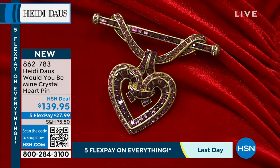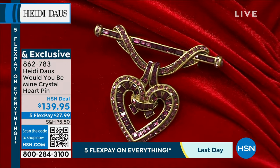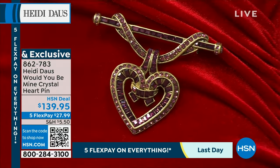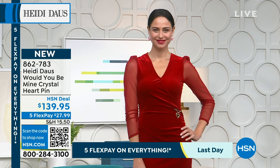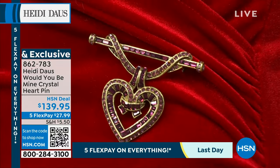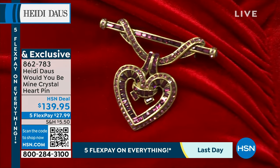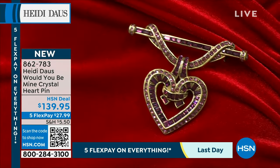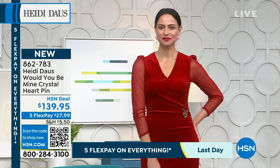A winter wool coat — usually black or camel — update it with a beautiful pin and it turns into a whole new look. People compliment it. You walk into a room and everyone says 'wow, look at that coat' — but it's the pin that did all the work. Our pin girls are so smart. They're collectible from Heidi's collection and they enhance so much.